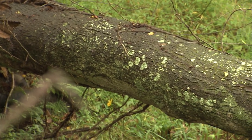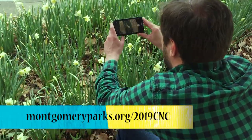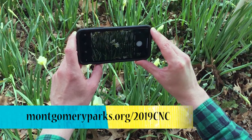To join the City Nature Challenge, go to montgomeryparks.org/2019CNC.